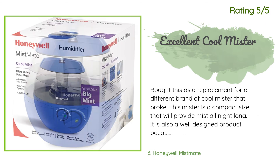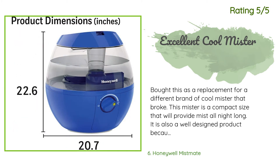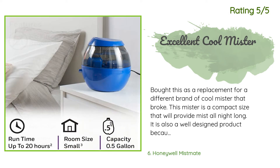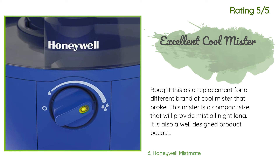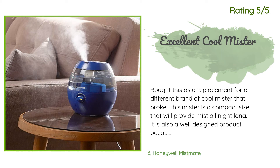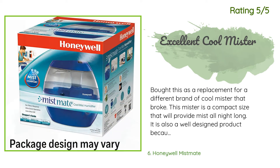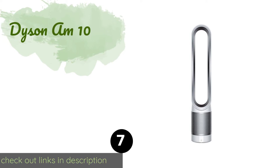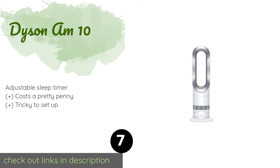Another happy customer said: "Bought this as a replacement for a different brand of cool mister that broke. This mister is a compact size that will provide mist all night long. It is also a well-designed product because it is much easier to clean than other misters on the market. It makes a very minimal humming sound — almost silent. Be careful not to set it too close to your bed, as over the course of the night it may make your bed linens feel damp."